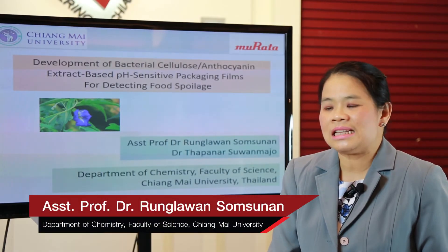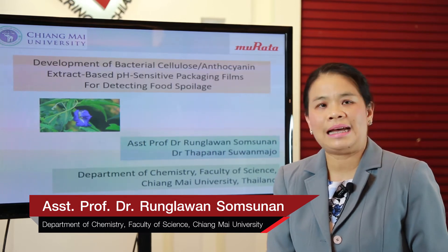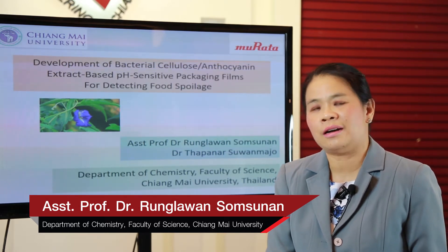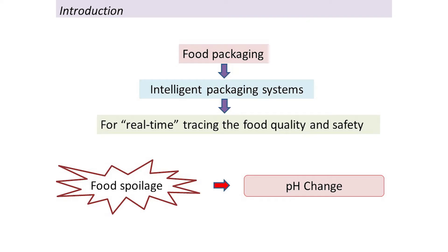Today, food packaging is very important. It's not only the container, but we can apply the intelligent packaging system, which can be used to monitor food freshness or to trace food quality and safety.